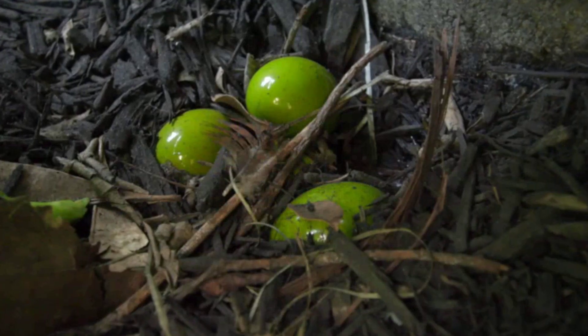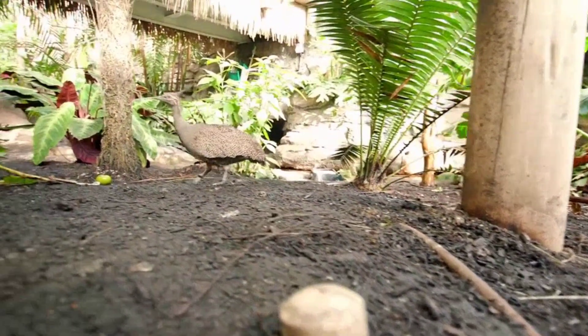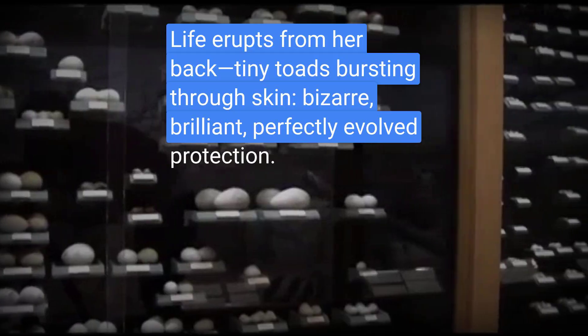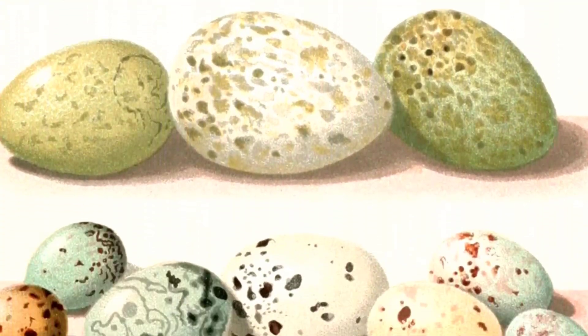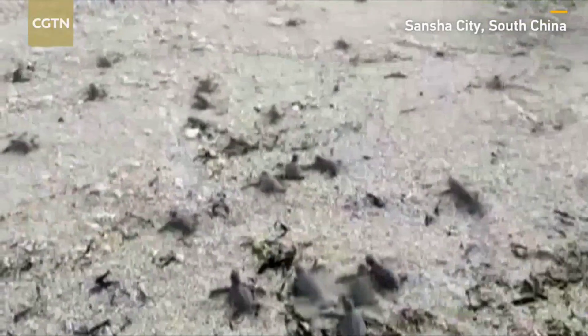From the glossy jewels of the tinamou to the skin-hatching horror of the Suriname toad, the world of eggs is far more complex and bizarre than most imagine. Each strange color, leathery shell, and extreme survival strategy is a perfect evolutionary solution to the endless problem of creating new life in a dangerous world.